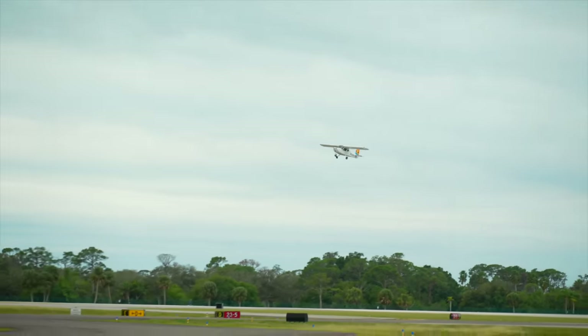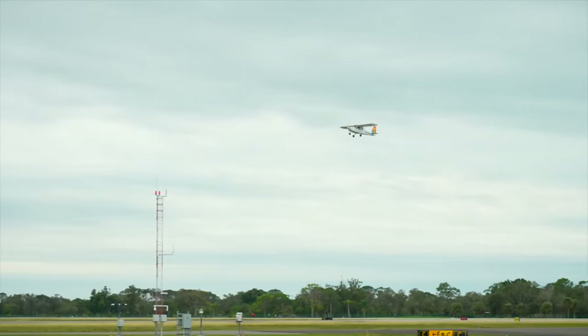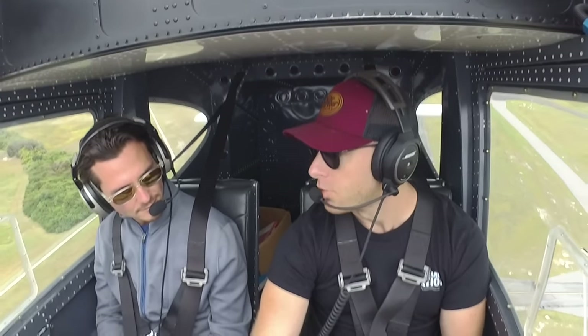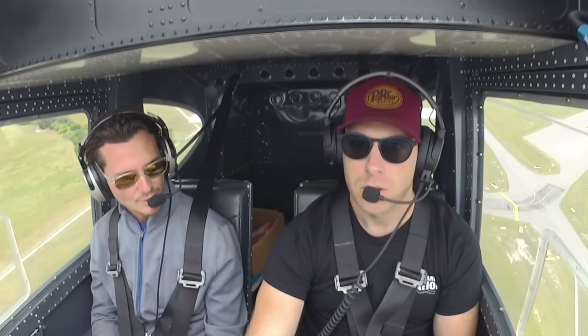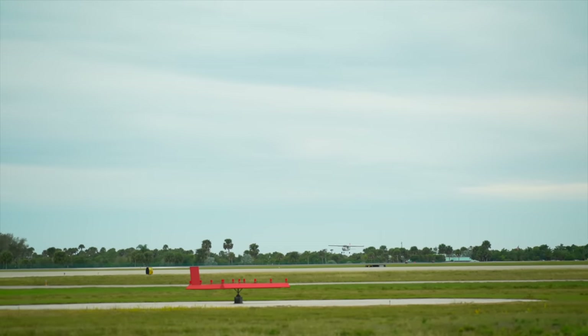Don't mind that shake — that's the nose wheel stopping. This thing climbs really well, it does everything really well. And it was almost like a butterfly with sore feet. Seven out of ten. I'll give you an eight out of ten. We're getting better!